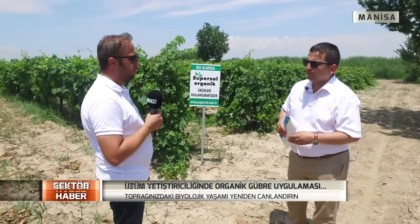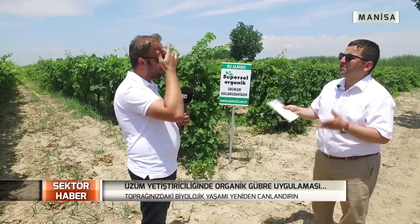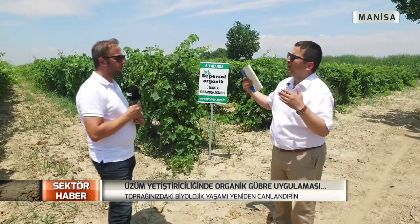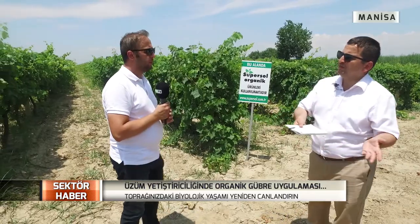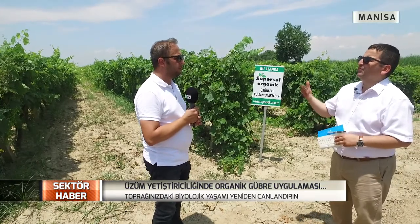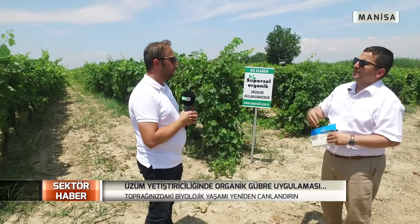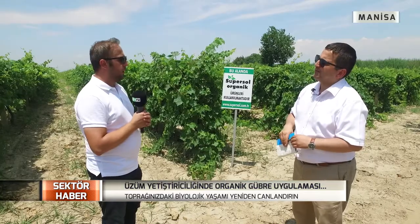Bağ ve bağcılık sektörü öğrenilmiş bir sektör. Ziraat mühendisliği kimliğiniz var; burada biraz da işin yetiştiricisinden bahsedelim. İyi bir bağ kurumu, iyi bir bağ yetiştirmesi, iyi bir bağ bakımı nasıl olur? Gübre boyutunu konuştuk; ondan önce toprağın hazırlanması var, bağın kurulması var ve bakımı var. Bağcılıkla ilgili A'dan Z'ye ne yapılması lazım, doğru bağcılık nasıl yapılır, nerelere dikkat edilmesi lazım sizden almak isteriz.